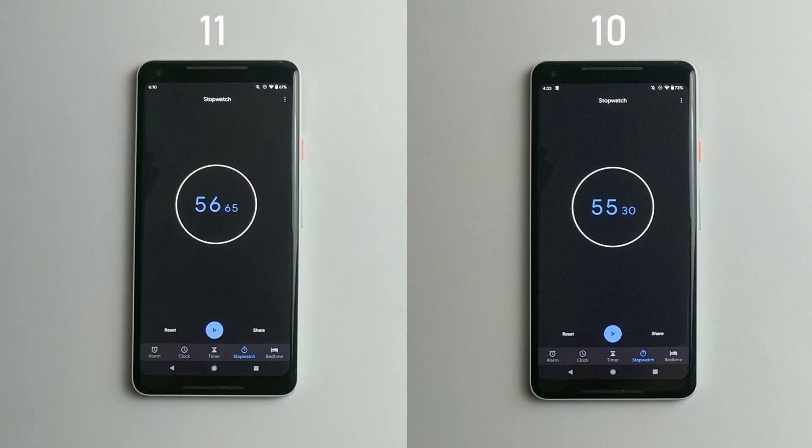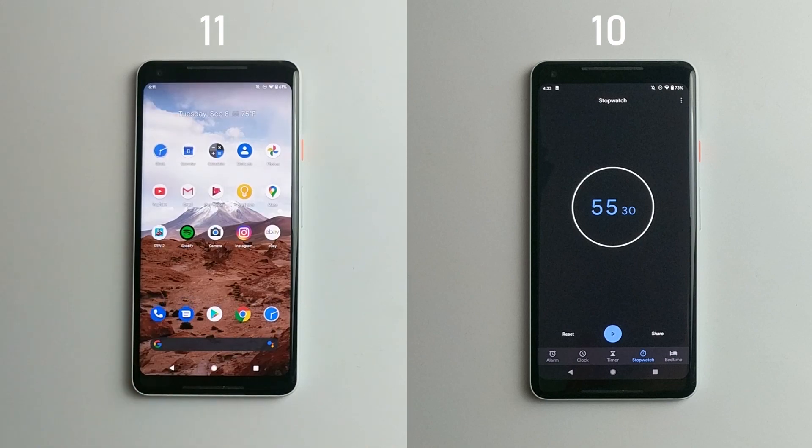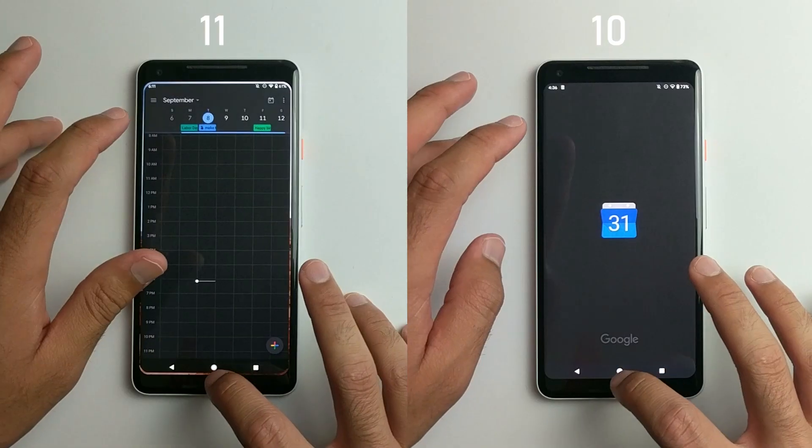All right guys, so the performance isn't as bad as I thought it was going to be. It's actually just about the same as Android 10, but the animations were a bit laggier — it didn't feel quite as smooth, but they still opened up pretty fast. Anyways, now we're going to go ahead and test the RAM management.